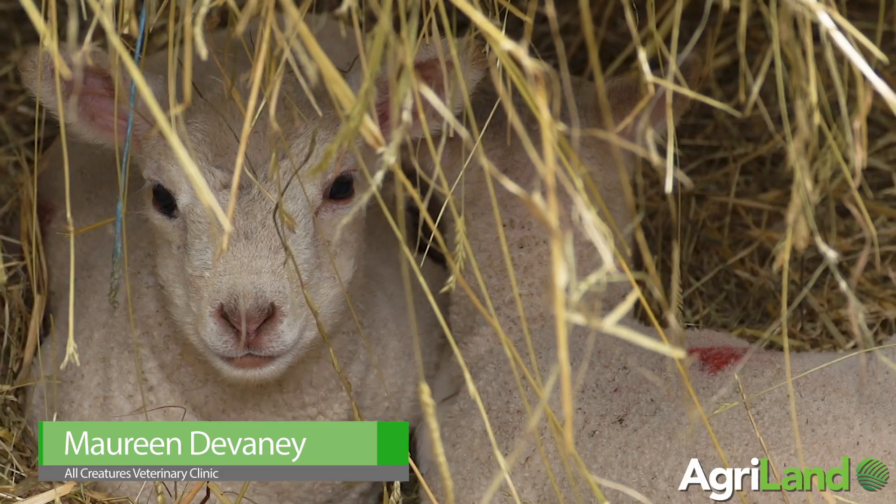My name is Maureen. I'm a vet in All Creatures in Roscommon, and today I'm going to demonstrate how to stomach tube a lamb.